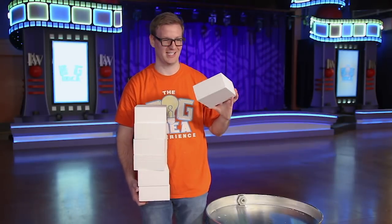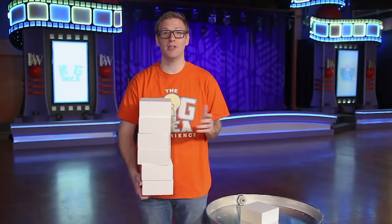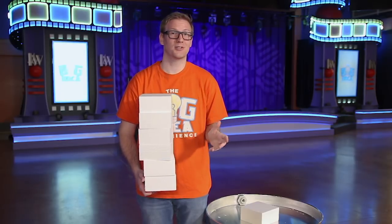Now this isn't a very big tower, is it? But it is a start. You see, trust doesn't just happen overnight. And when you tell a lie, you could do serious damage to your tower of trust. You might have to start all over. But that doesn't mean that you can't build trust again.